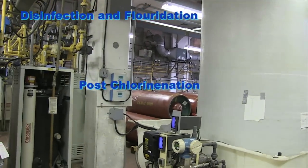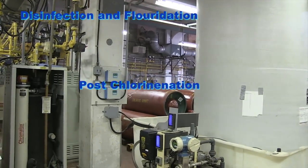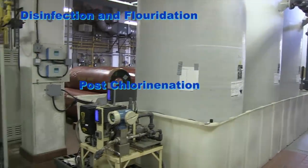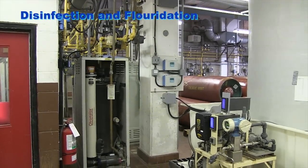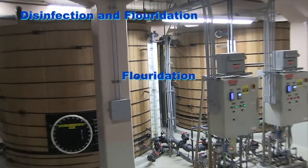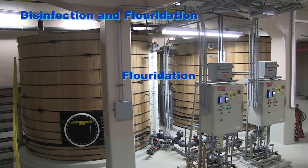Safe levels of chlorine are added to kill any harmful microorganisms. The city also adds a safe level of fluoride — 0.6 milligrams per liter — to prevent cavities.